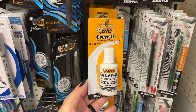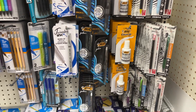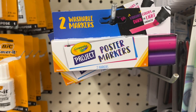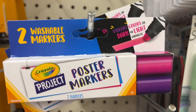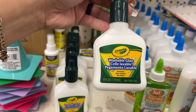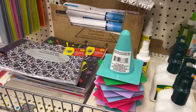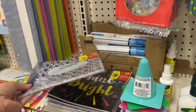Liquid white-out — does anybody still use liquid white-out? They came out with that tape runner that's not wet, but I'm sure there's so many more uses for that besides what it's actually made for. From Crayola, it's a two-piece set of project poster markers — I think they're a thick tip so they have more coverage. Here in the glue section, some Crayola washable glue and adhesive spray. You get four in here — that's a pretty good deal if you're a teacher wanting to make something for your class.